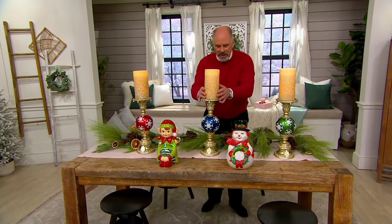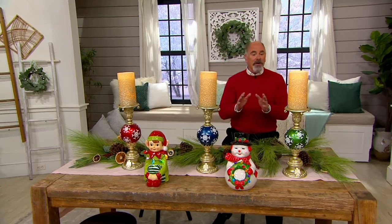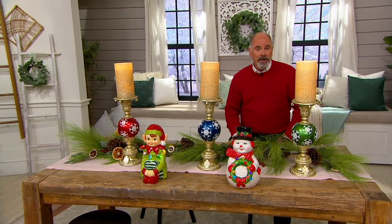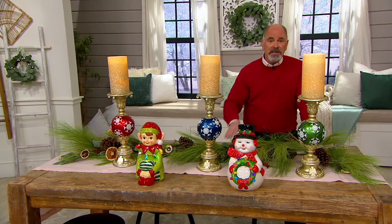Take a look at the candlesticks I have in front of me. These are huge. And bigger has been better this year — in fact, for the last two years, bigger has been the statement.